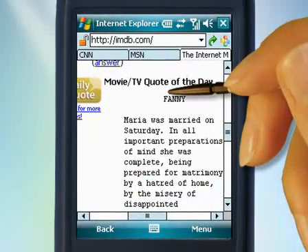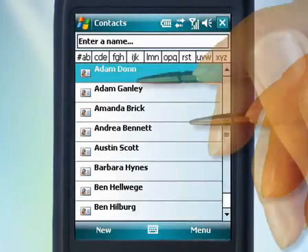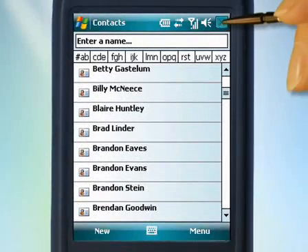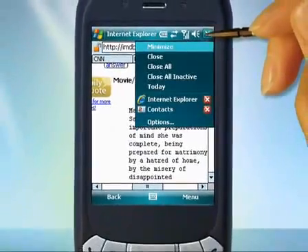Smart scrolling supports many applications including contacts, messaging, search, and others. Just tap and flick to scroll through all your contacts. You can easily switch between applications and close them using the close button extension.